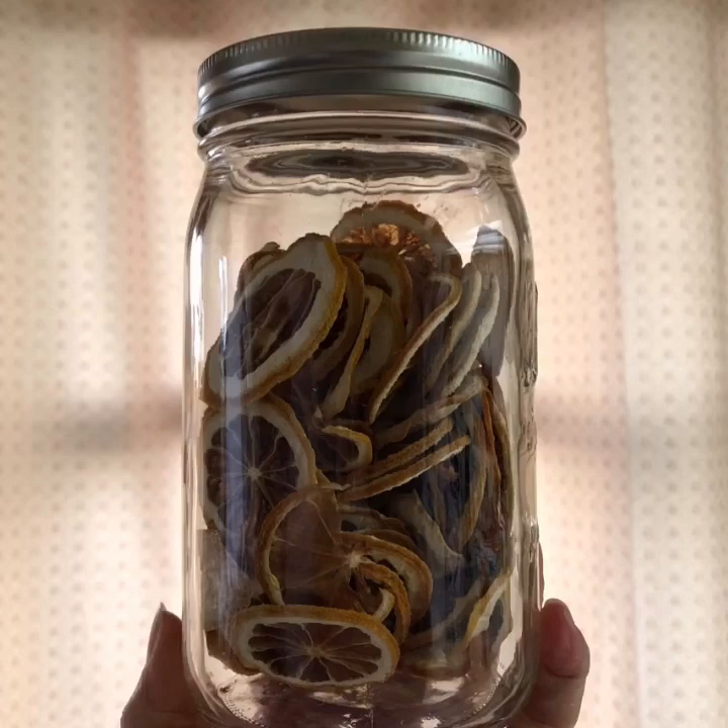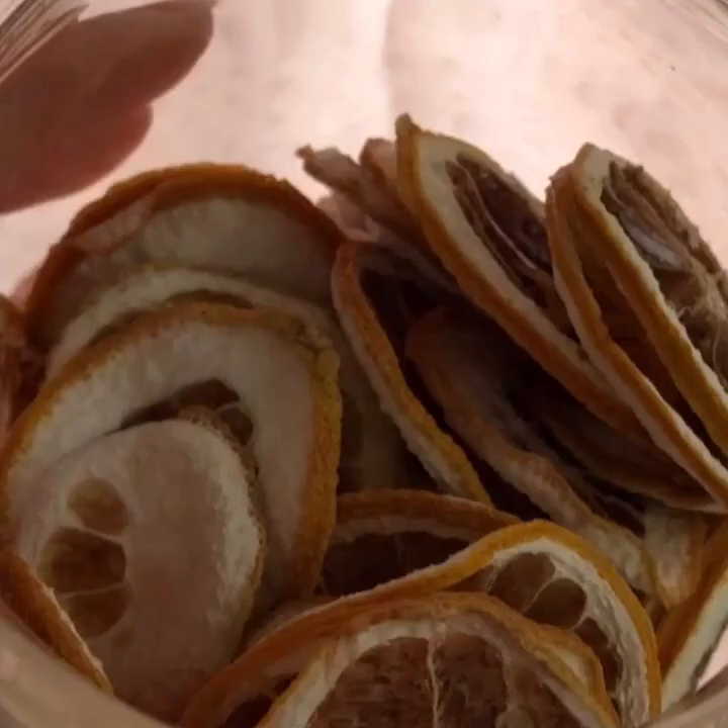But by the same token, there are certain foods that if you buy them dehydrated like this, you're going to pay an arm, a leg, and a foot.